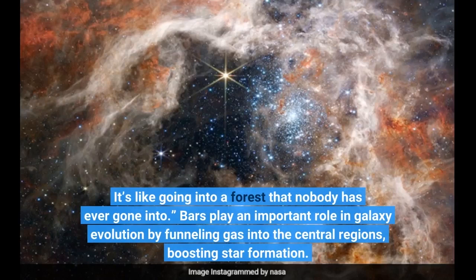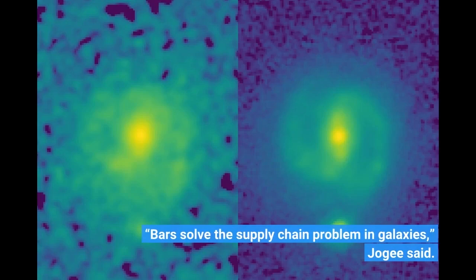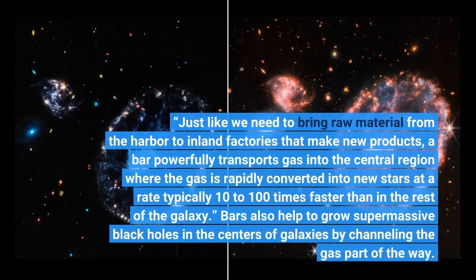Bars play an important role in galaxy evolution by funneling gas into the central regions, boosting star formation. "Bars solve the supply chain problem in galaxies," Jogi said. "Just like we need to bring raw material from the harbor to inland factories that make new products, a bar powerfully transports gas into the central region where the gas is rapidly converted into new stars at a rate typically 10 to 100 times faster than in the rest of the galaxy."